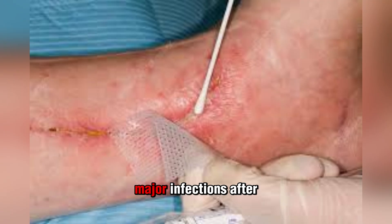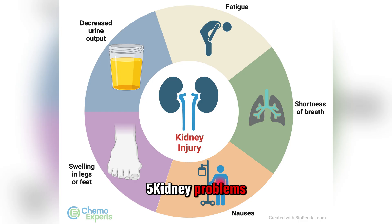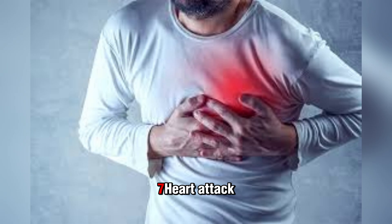Fortunately, major infections after CABG are rare thanks to improved surgical care and techniques. Other risks include confusion or delirium — causing symptoms like agitation, trouble thinking clearly, memory problems, or unusual behavior — as well as kidney problems, stroke, and heart attack.